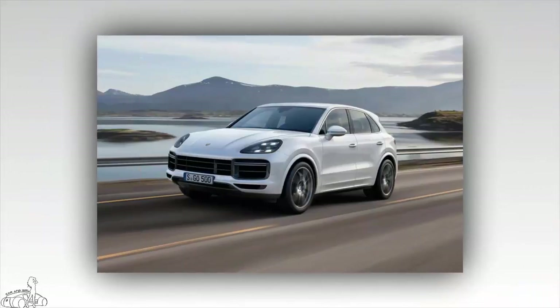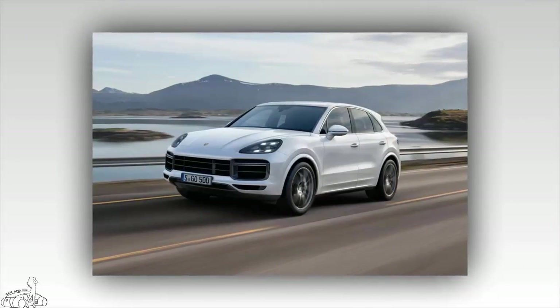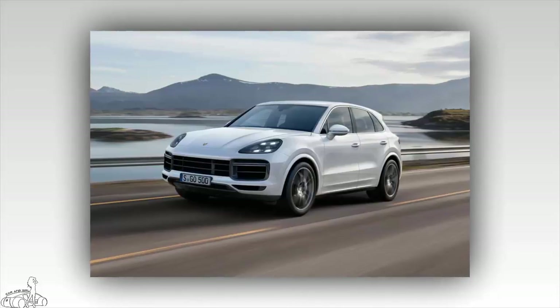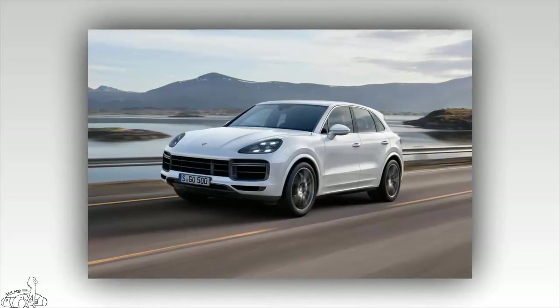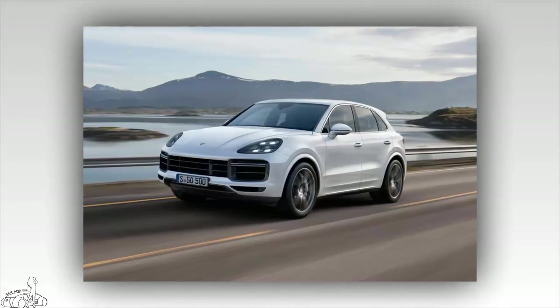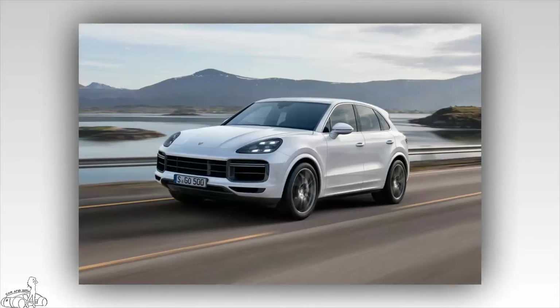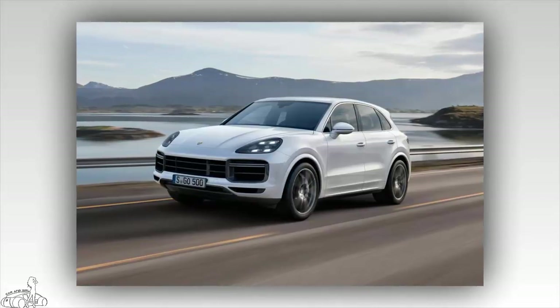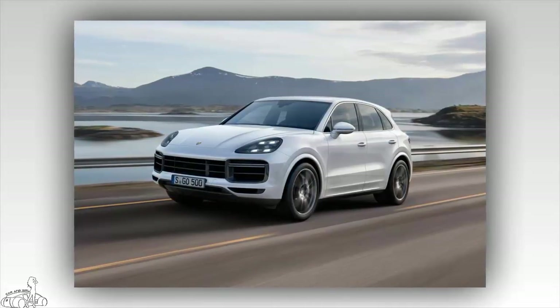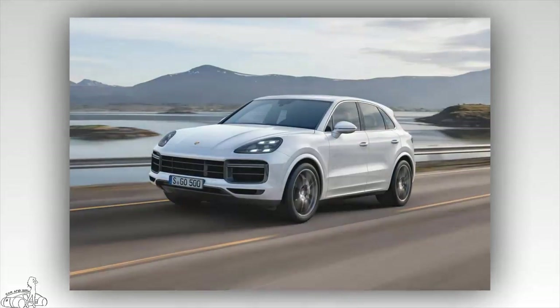The Porsche Cayenne Turbo 2019 has a prominent appearance at the Frankfurt Show. Under the bonnet is a 4.0-litre V8 turbo engine, which produces 550hp and 567lb-ft of torque, similar to the Panamera Turbo. Porsche raised the Cayenne's power by 30hp and increased its maximum torque by 14lb-ft compared to the 4.8-litre V8 of the older model.